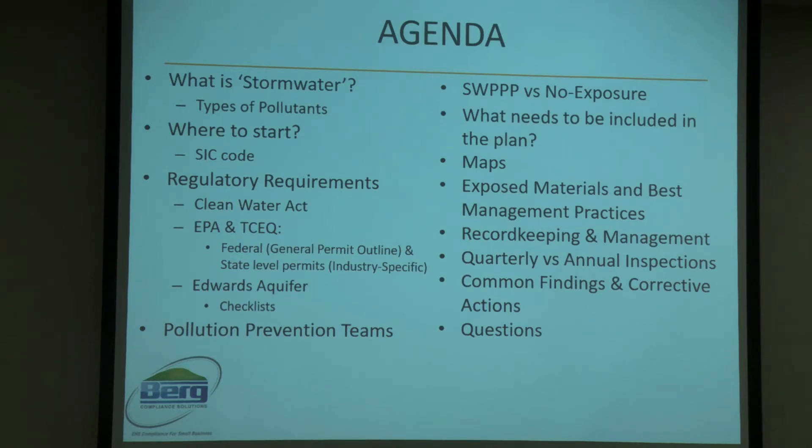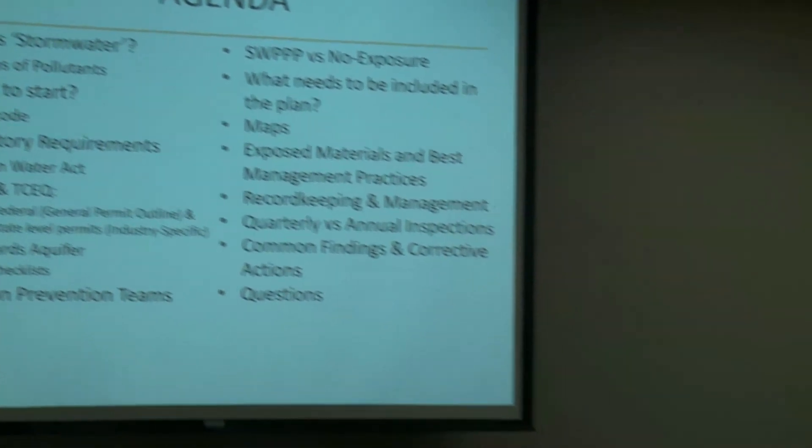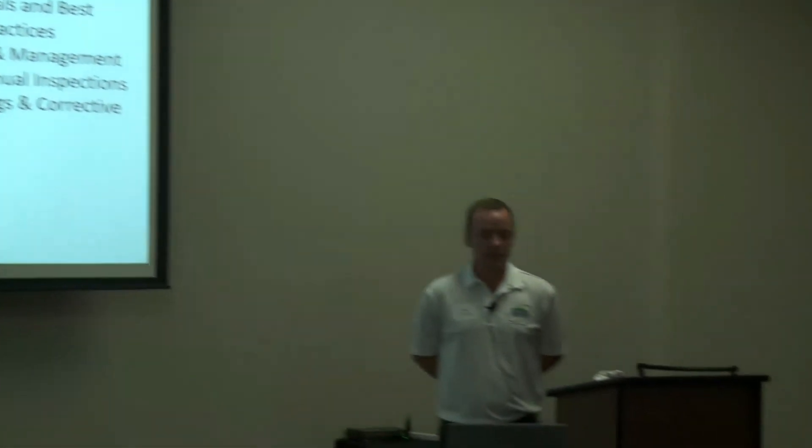Monitoring silt fences, mulch stocks, making sure we weren't tracking dirt out onto the road — that was all part of the process too. I've been with Berg Compliance for just about four years now, managing both construction and general industry clients. Stormwater is a topic that comes up quite often.